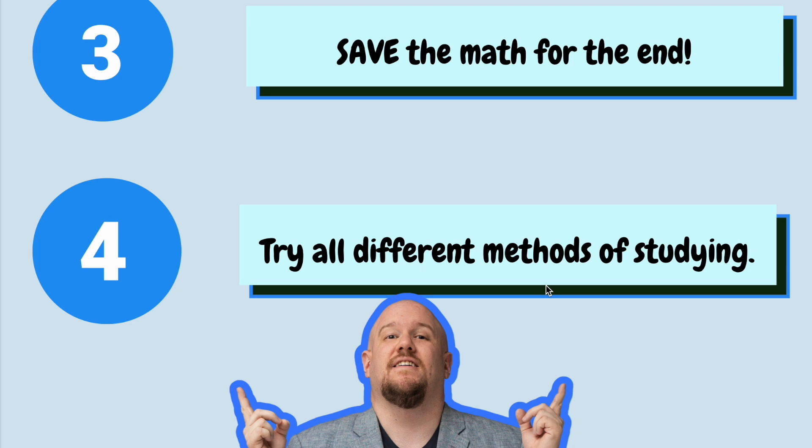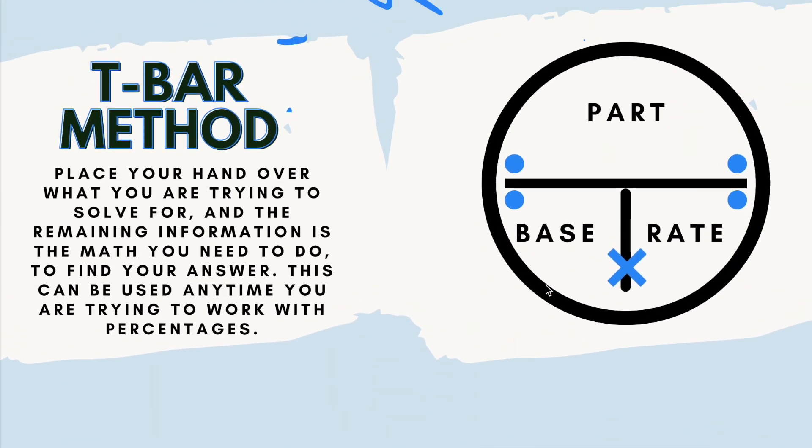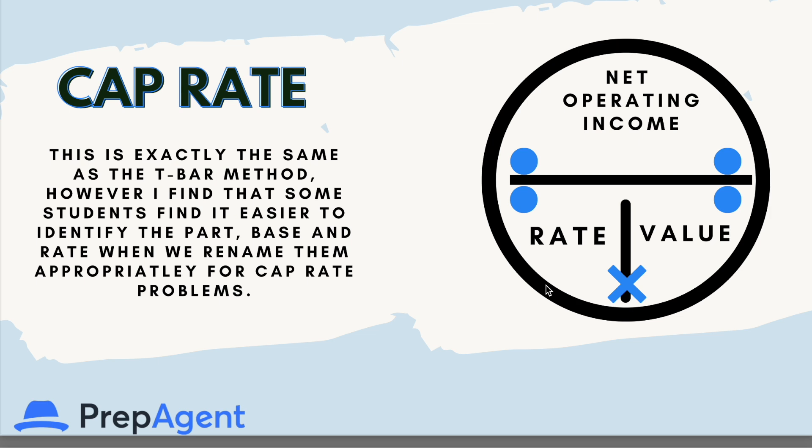Save the most difficult stuff for the end, because you want to be freshest for the stuff you have the most chance of getting correct. But if math is super simple for you, maybe just get it out of the way. For those who find it a little challenging and want to compartmentalize that part of the brain for the end, then do that — save that math for the end. So the T-bar method: place your hand over what you are trying to solve for and the remaining information is the math you need to do to find your answer. This can be used anytime you're working with percentages. You see the circle — at the bottom, base and rate. Base times rate, and then part is divided by that number. When you have cap rate, this is exactly the same as the T-bar method. However, some students find it easier to identify part, base, and rate when we rename them appropriately for cap rate problems.